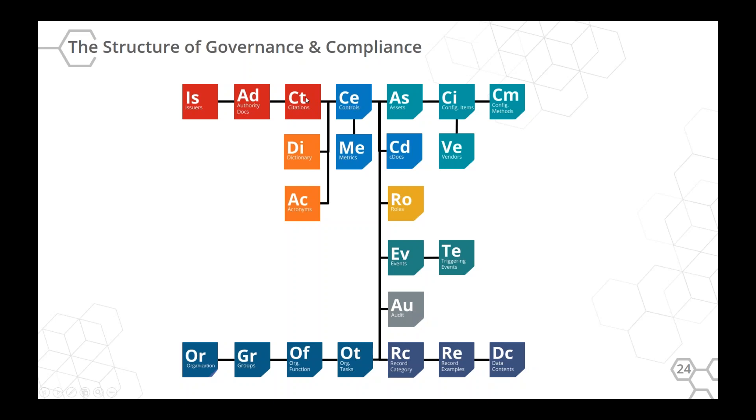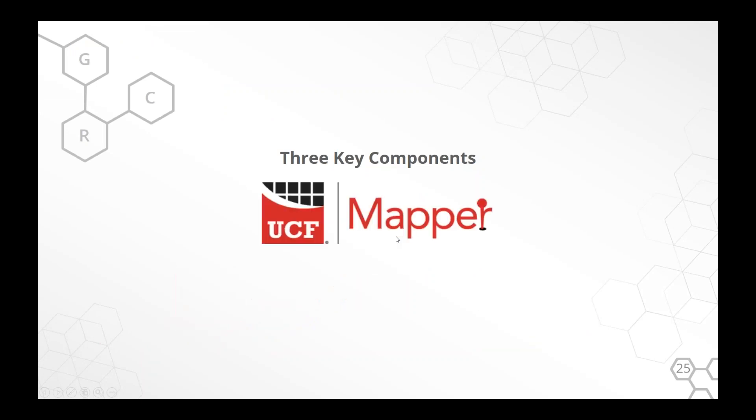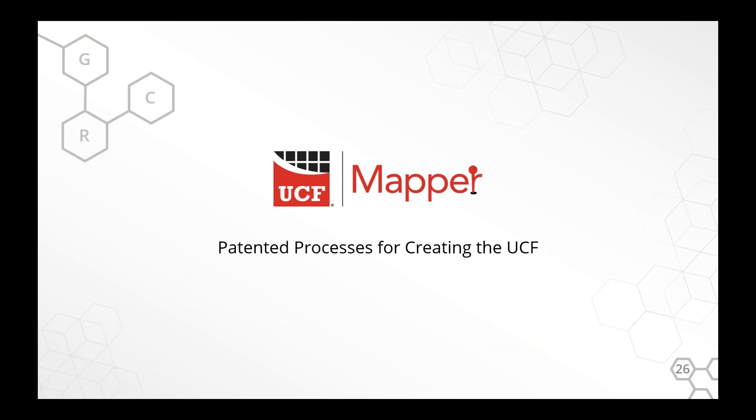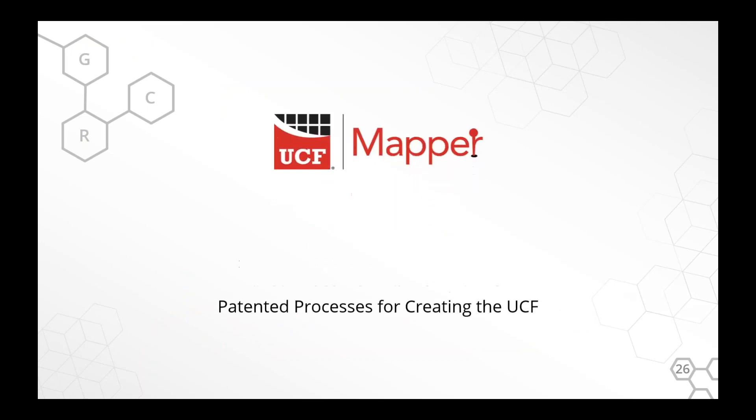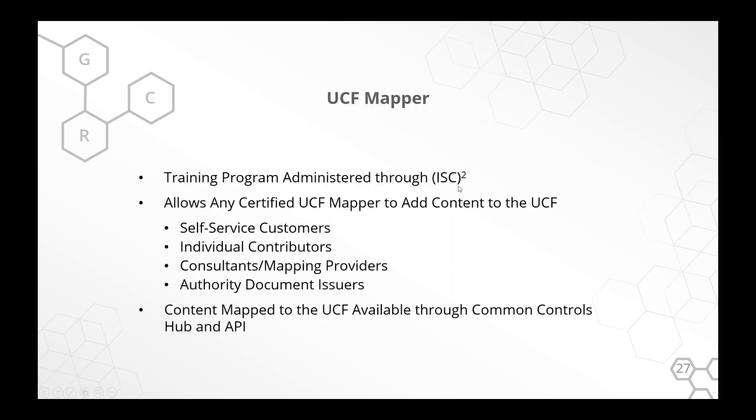There's a huge overlap in what all these requirements are asking. 'Authority documents' is our umbrella term for laws, rules, standards, and anything we're mapping into the UCF. We get data in through something we call UCF Mapper — the methodology for putting content into the UCF. We've patented quite a bit around it. There's a training program administered through IC Squared — right now in pre-release, and next month it'll be available on site. Whatever gets mapped through UCF Mapper will be available through the Common Controls Hub and the API.